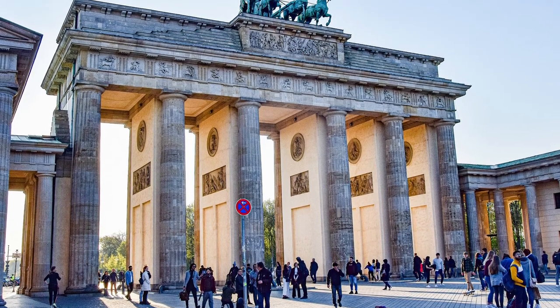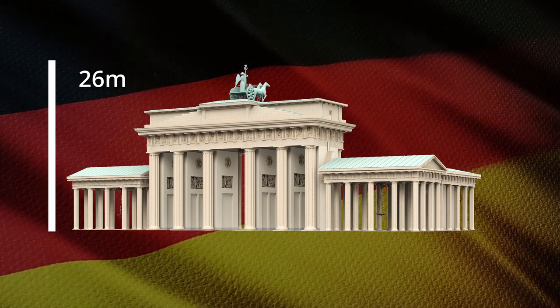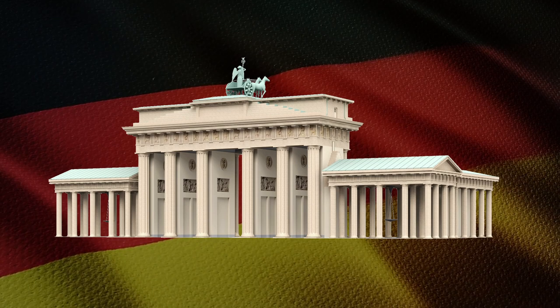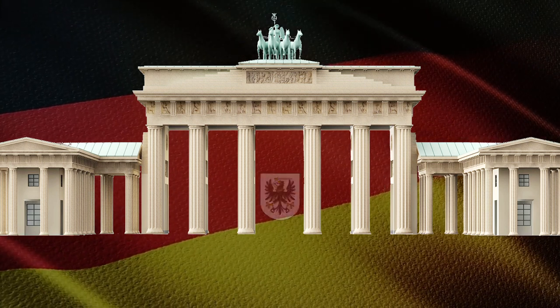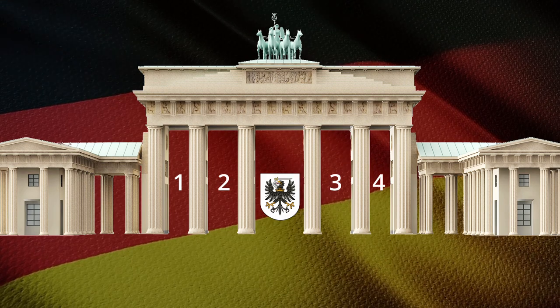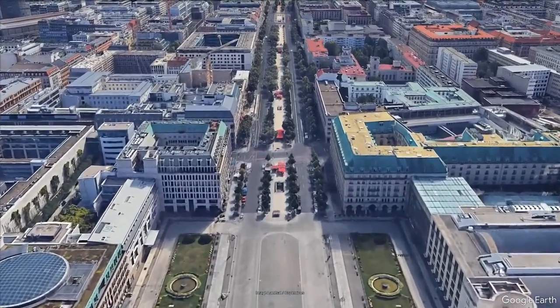Made of sandstone and standing 26 meters high, 65 meters long, and 11 meters deep, the gate has 12 columns and six piers, which divide it into five passages. The middle passage was reserved for the royal court, and the four narrower passages were for regular people.